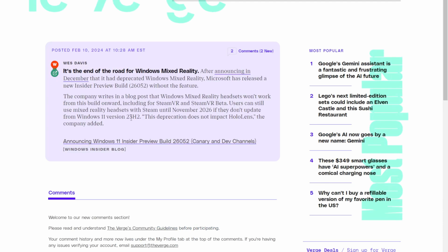The Verge mentions it as well — Microsoft has said that the Windows Mixed Reality headsets will not work from this build onward, including for Steam VR and Steam VR beta. So something to keep in mind there.